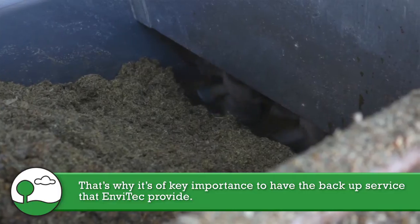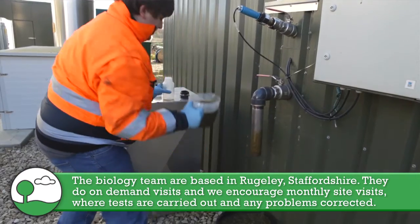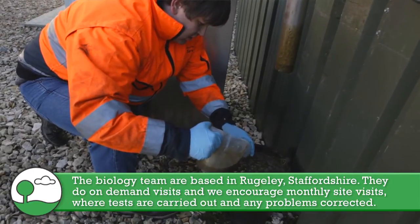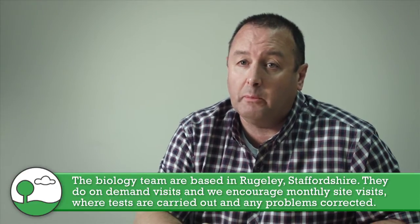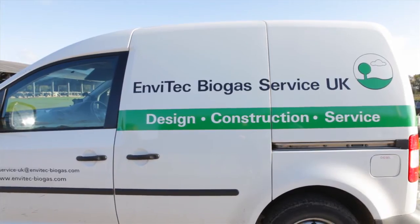That's why it's key and important to have the backup service that Envitech provides. The biology team are based here in Rougely. They will do on-demand visits, but what we try and encourage all plant operators to do is have a monthly site visit where we can test feedstock, test digestate to make sure the outputs are where we want them to be, and if there's the slightest little hiccup in any of the system they're there to correct it.